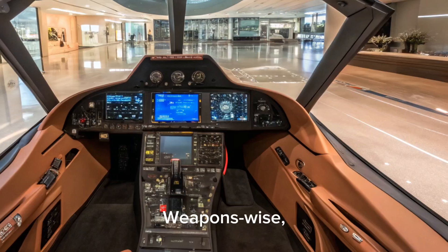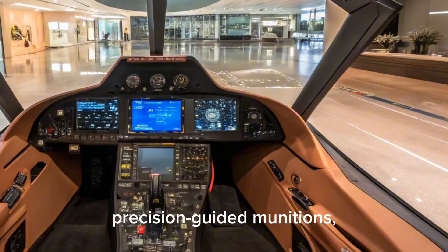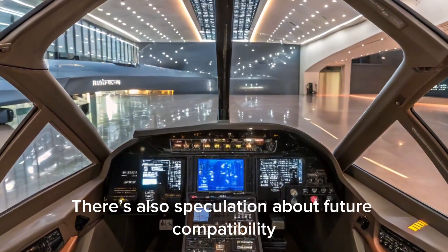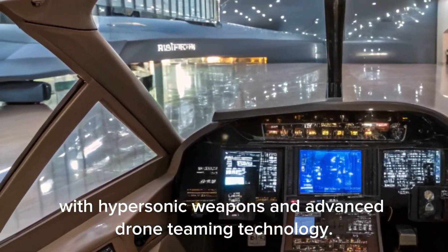Weapons-wise, the J-35A supports internal storage for air-to-air missiles, precision-guided munitions, and possibly anti-ship weapons. The emphasis on internal bays helps it maintain stealth during operations. There's also speculation about future compatibility with hypersonic weapons and advanced drone teaming technology.